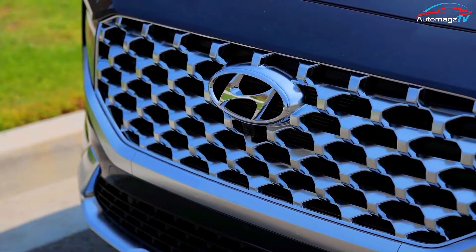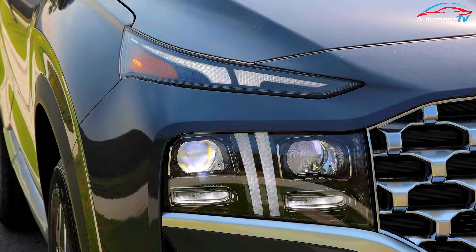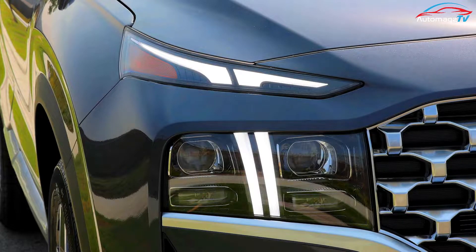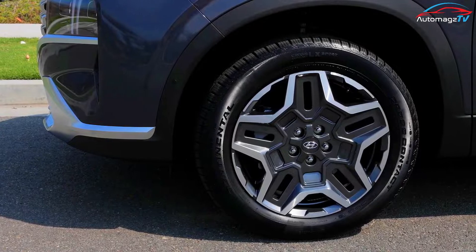A mid-size crossover SUV, the 2023 Santa Fe can seat up to five people and spans a gamut of performance from frugal four-cylinder power to efficient plug-in driving. With plain-based versions and a ritzy Calligraphy edition, it rivals the Nissan Murano, Honda Passport, and Jeep Grand Cherokee.